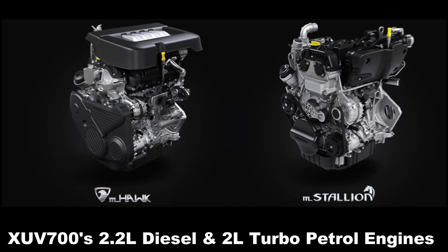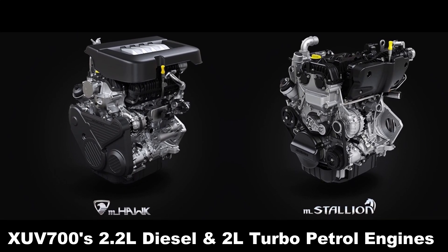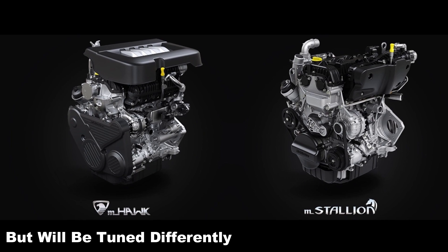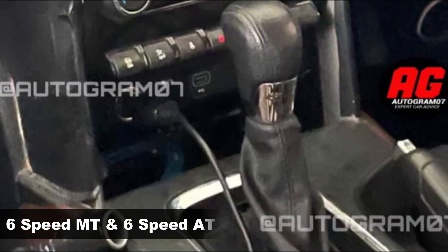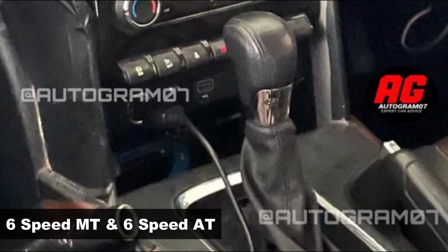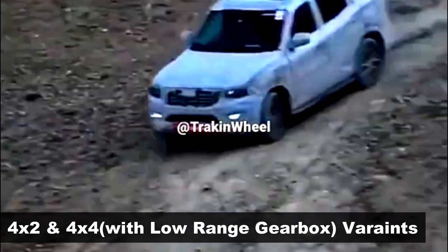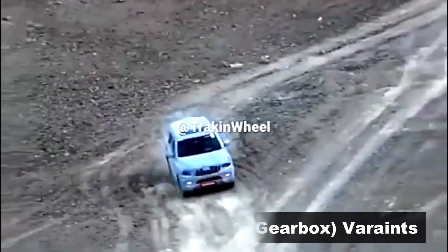The new-gen SUV will be powered by the XUV700's 2.2-litre diesel and 2-litre turbo petrol engines, but will be tuned differently to produce lesser power and torque figures. Transmission choices include a six-speed manual and automatic transmission option. It will also get a rear-wheel-drive and four-wheel-drive variant, and the four-wheel-drive version will be mated to a low-range gearbox.